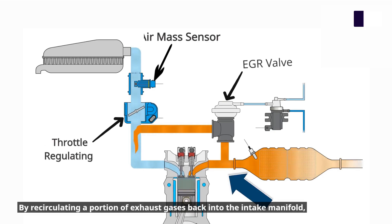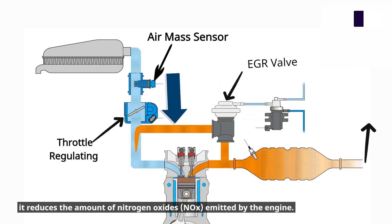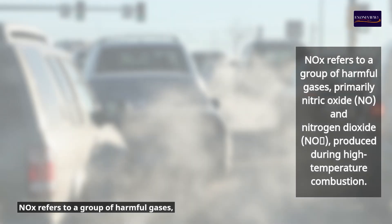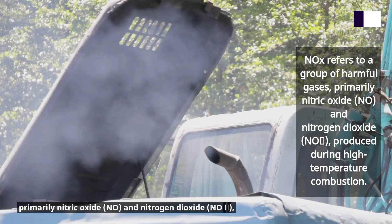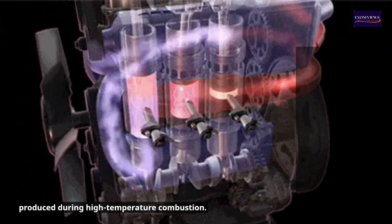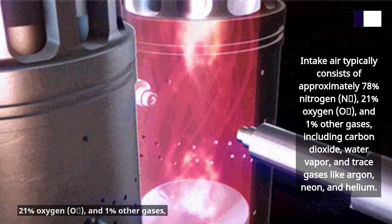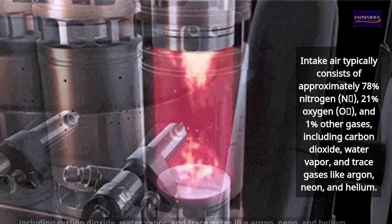By recirculating a portion of exhaust gases back into the intake manifold, it reduces the amount of nitrogen oxides emitted by the engine. NOx refers to a group of harmful gases, primarily nitric oxide and nitrogen dioxide produced during high-temperature combustion, including carbon dioxide.